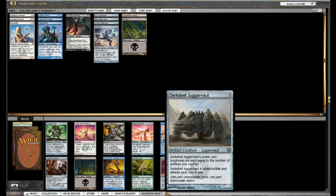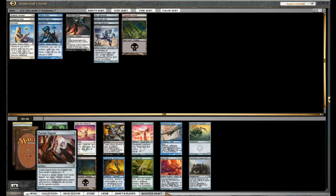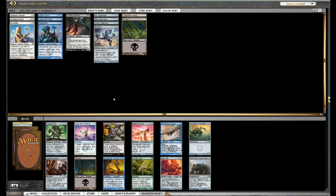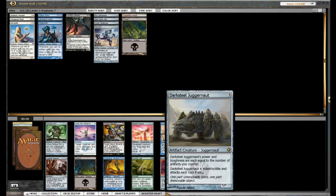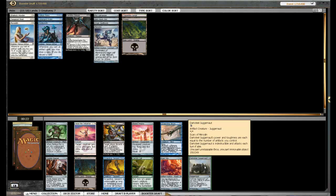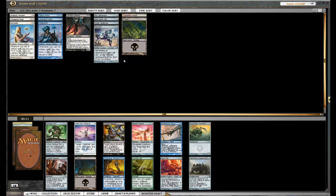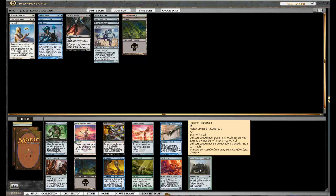Wow, Darksteel Juggernaut — very good! This Tempered Steel play might actually be coming together a little better. Another Tumble Magnet. I think it's between the Darksteel Juggernaut, the Tumble Magnet — Rust Tick is actually pretty good too. Perilous Myr is also quite good. Jeez, a lot of cards in this pack. Yeah, tough pick — I think we'll take the Juggernaut. We seem to have a few artifacts coming around. We've got this guy now, and even if we've only got him and Tempered Steel, he's a 3/3, so seems pretty good. Thanks for the Juggernaut.